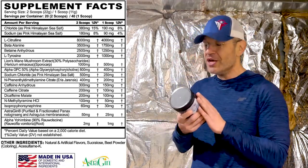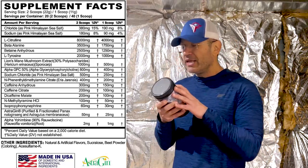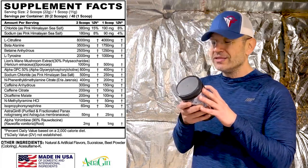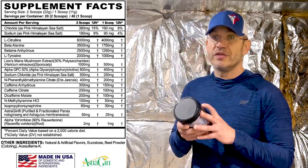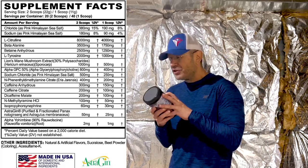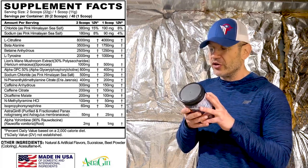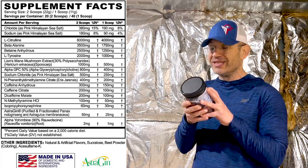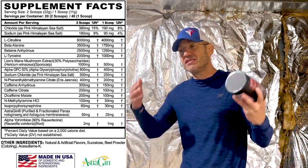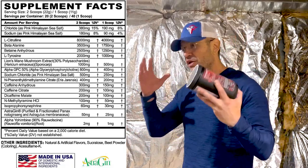Beta-alanine for the tingling, L-citrulline for the pumps. Beta-alanine hydrosa 2.5 grams at two scoops. L-tyrosine at two grams — one gram for focus on one scoop. Lion's mane 1,000 milligrams — 500 milligrams on one scoop. Alpha-GPC 800 milligrams at two scoops; 600 is the clinical dose on paper. Sodium for pumps and hydration at 500 milligrams. Then you have rauwolscine at 400 milligrams on two scoops — 200 milligrams on one scoop. That's a steam junkie pre-workout.